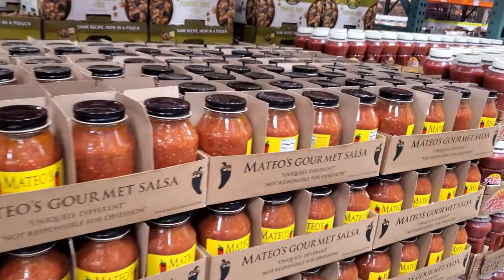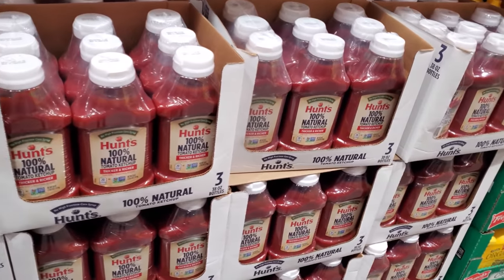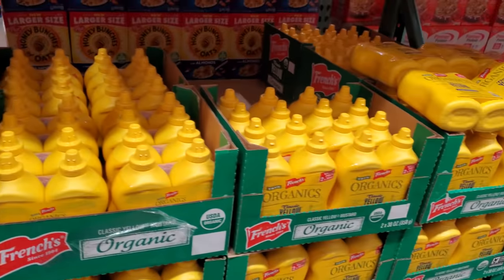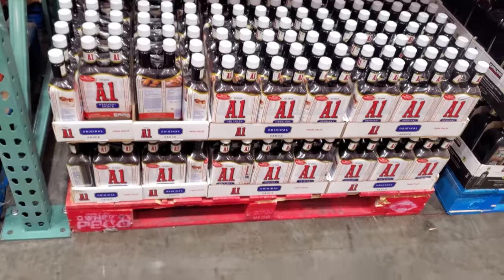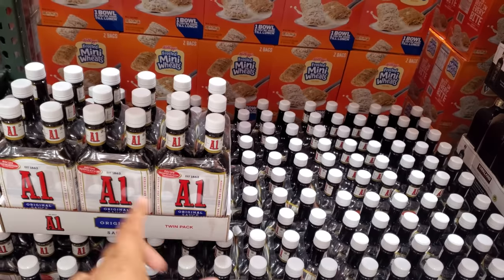Gourmet salsa for $6.40. 100% natural ketchup is $6.50 and you get three bottles. If you need mustard, it's $5.79 for two bottles.